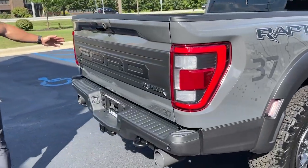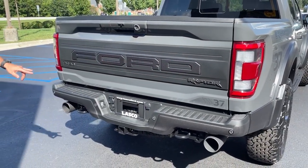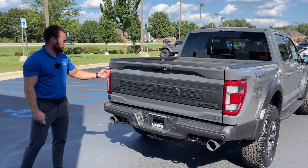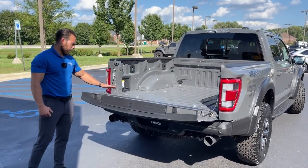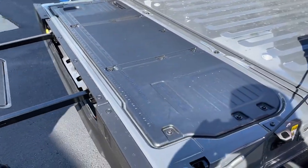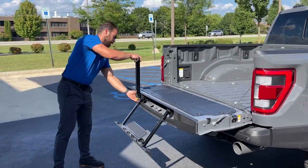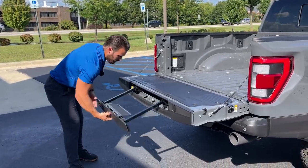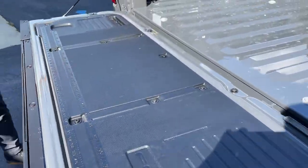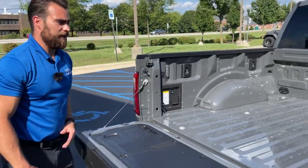Coming to the rear, you've got the Ford logo, Raptor badging, and the 37 badge. There's dual exhaust out back. A double-click of the remote drops the tailgate down, and there's a work surface with clamps so you can secure your work. You also have a 2.4-kilowatt plug right here to run power tools — no battery power needed.